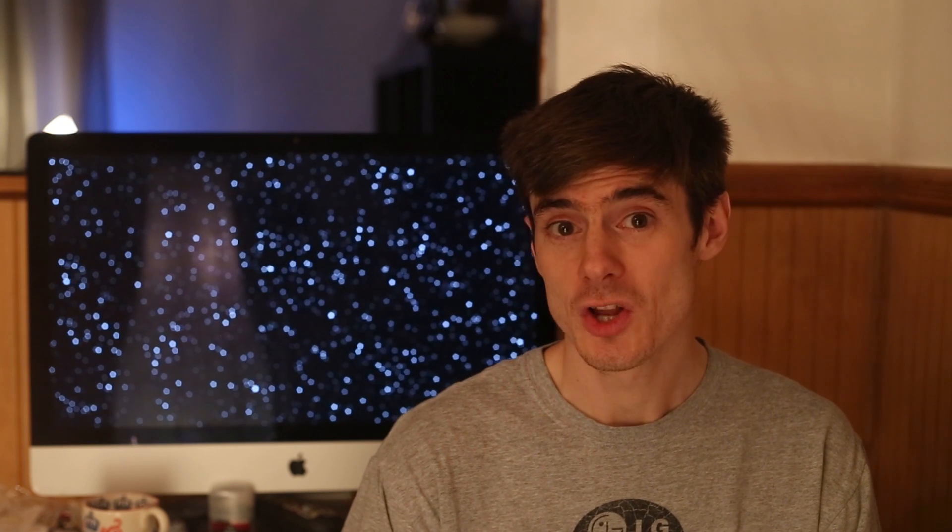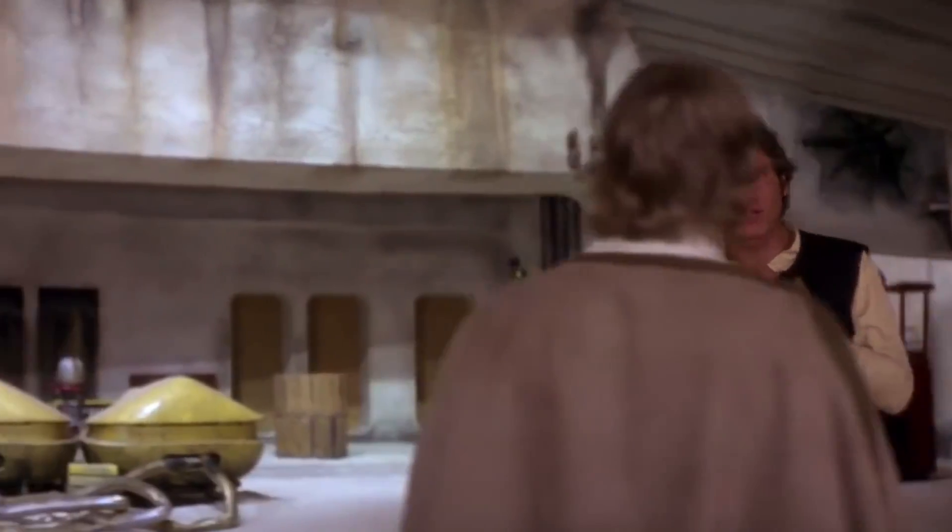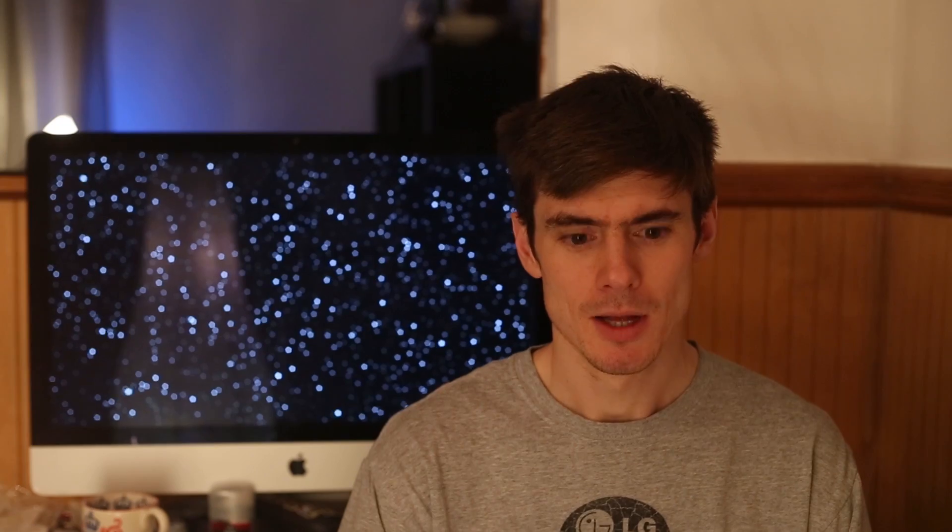At 23 meters long, it's almost twice the length of the Winnebago Grand Tour. The runabout had a cruising speed of warp 4 and, with modifications, a maximum speed of warp 8.3. Wrong franchise — we're a Star Wars channel, we're still getting used to this.